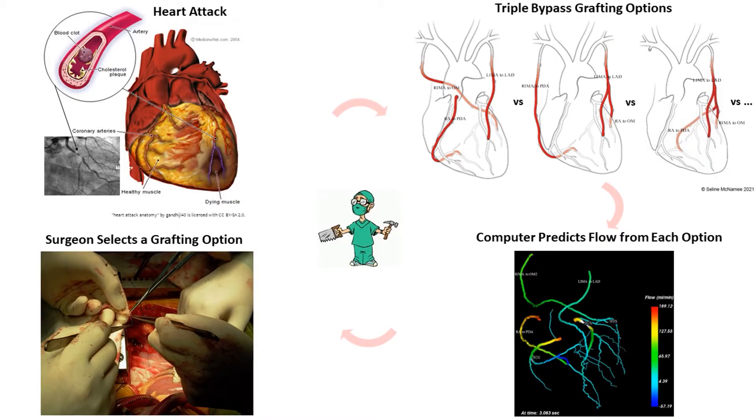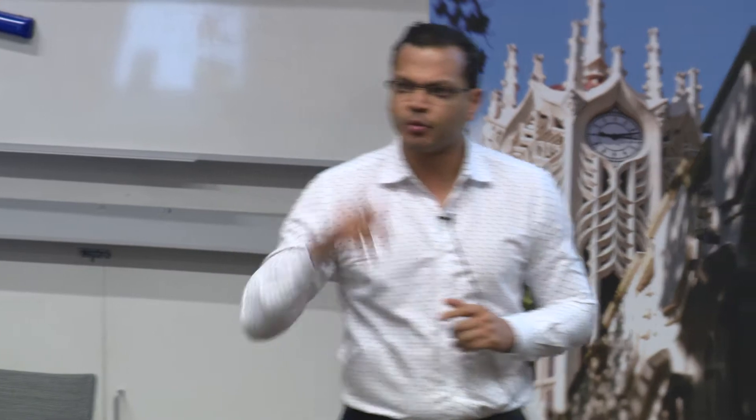In my research, I created a computer model that could predict flows down bypass grafts and classify each grafting option as being unsatisfactory, satisfactory, or optimal. I then looked at 12 grafting configurations used by surgeons around the world, of which three are shown on the slide behind me.